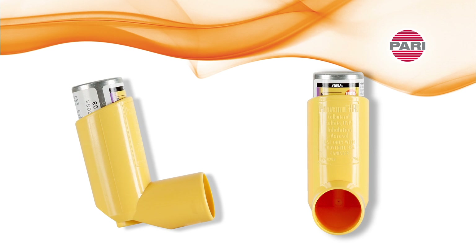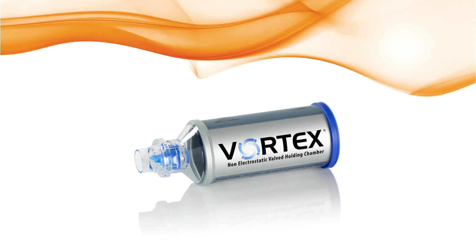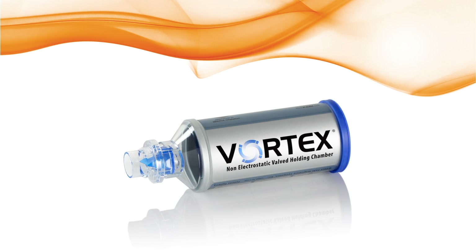A metered dose inhaler, or MDI, is prescribed to treat various respiratory conditions. An MDI is technique dependent with multiple coordinated steps and can be difficult to use properly. When used alone, the MDI's aerosolized medication often deposits in the mouth and the back of the throat, which may contribute to medication side effects and result in less medication available to the lungs. The PARI Vortex can help remove inhaler technique dependence and can provide more efficient MDI treatments.